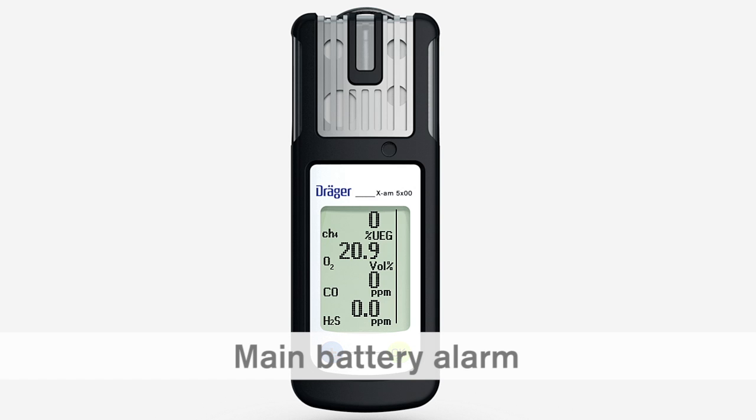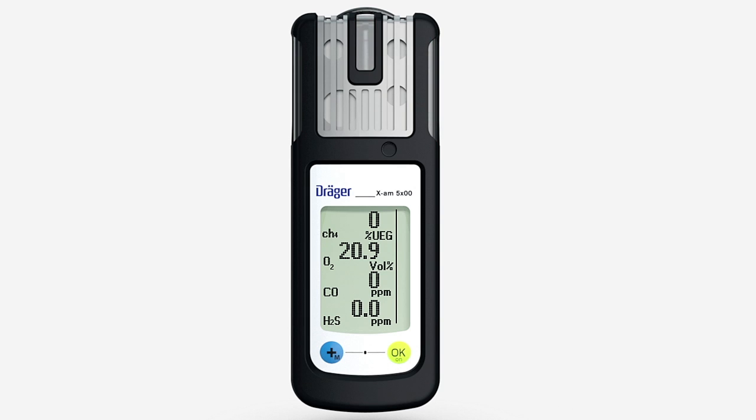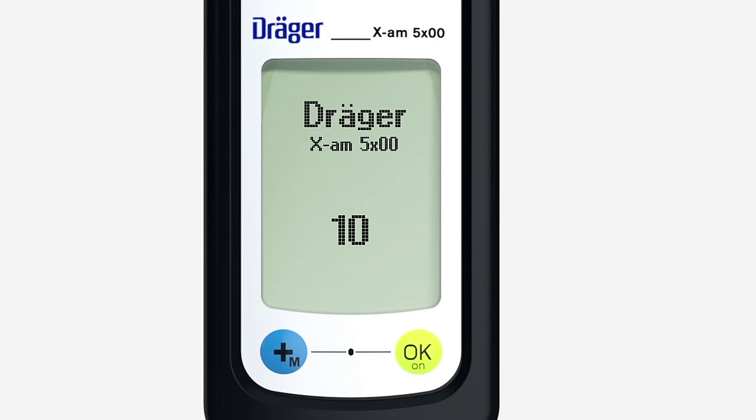The main battery alarm uses the acoustic, optical and vibration alarm to indicate that the battery is running out. A countdown in the display counts down from 10, after which the device switches itself off.